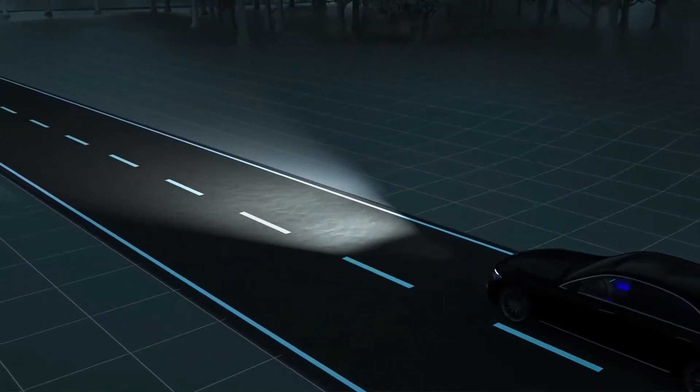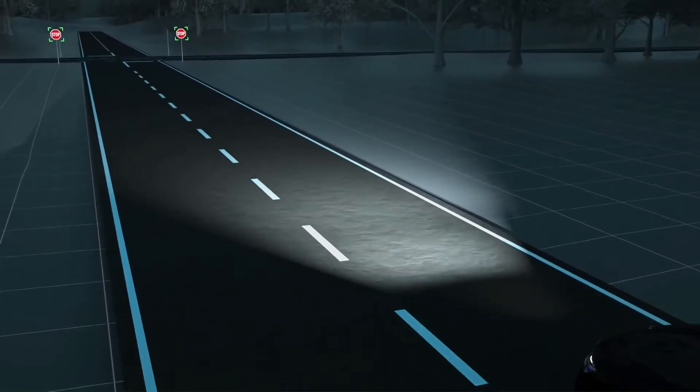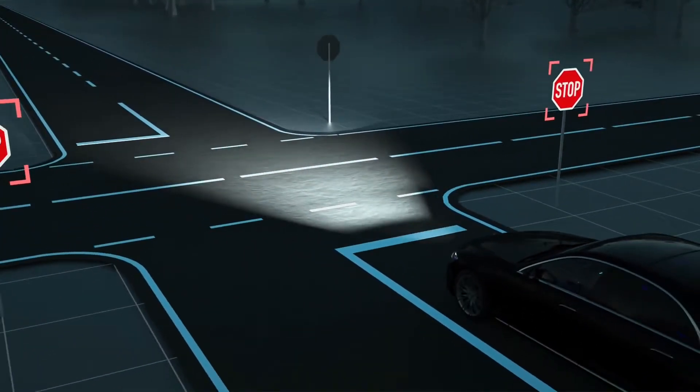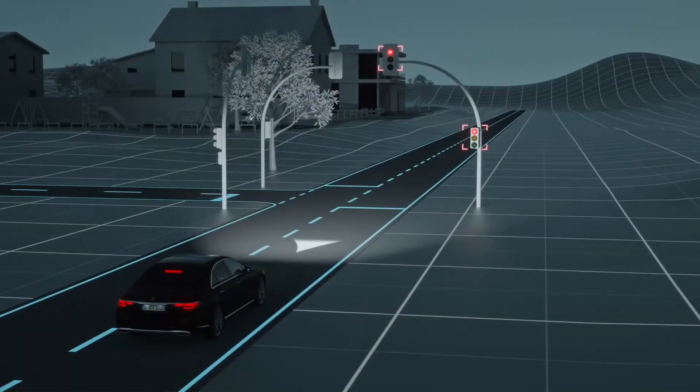If a stop sign is missed, Digital Light will work in conjunction with Traffic Sign Assist to project a warning symbol onto the road. This same enhanced warning system is also used with red traffic lights.